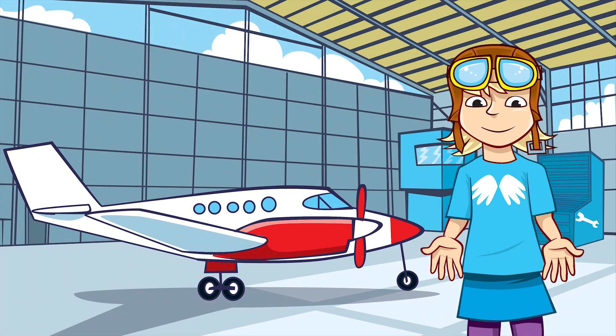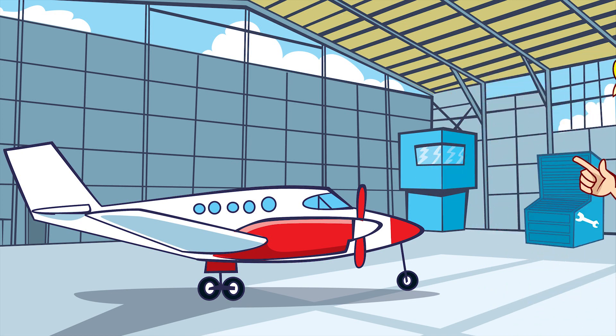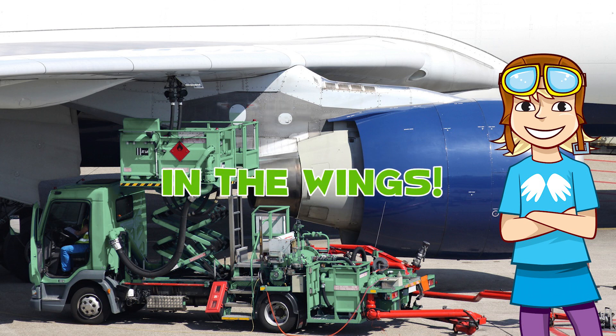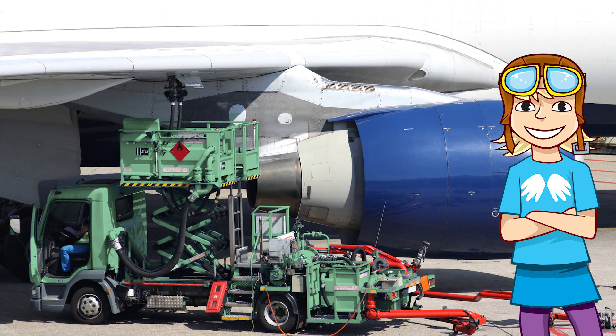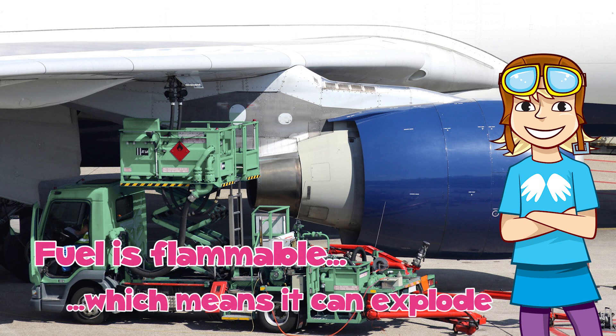And where is all this fuel kept? It might not be in the place you expect. On passenger planes, the fuel tanks are normally in the wings of the aircraft. The tanks have to be extremely secure because fuel is flammable, which means it can explode if it catches on fire.